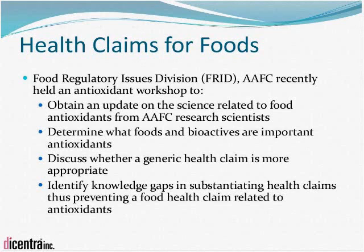Agriculture and Agri-Food Canada is working with Health Canada to facilitate increased use of health claims for foods, looking at regulatory barriers. They recently held a workshop examining antioxidants — which bioactives were important antioxidants, what information was available to support a health claim, whether generic or specific. Other departments are moving the process forward and in some cases providing funding for Health Canada to host workshops and evaluate information to support increased health claims for foods.